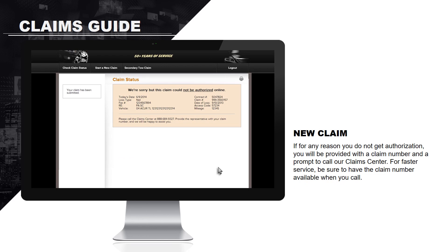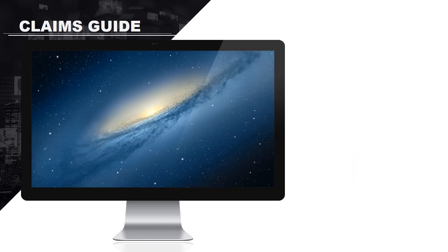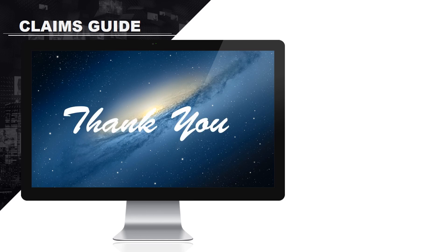If for any reason you do not get an authorization, you will be provided with a claim number and prompted to call our claims center. For faster service, be sure to have your claim number available when you call. This completes our claims guide training. Please contact our claims center if you have any further questions.